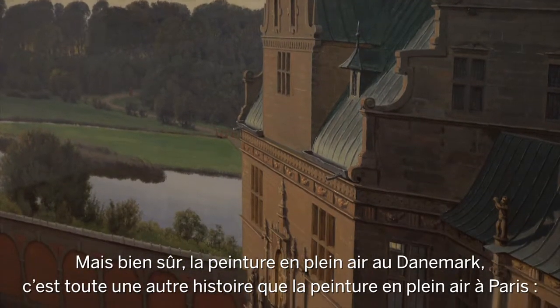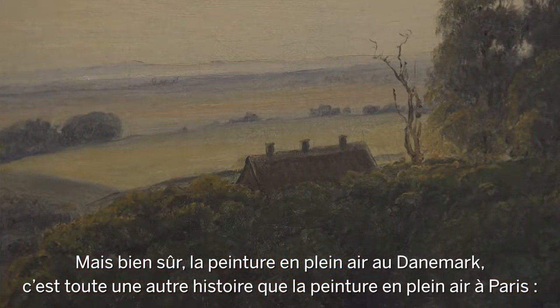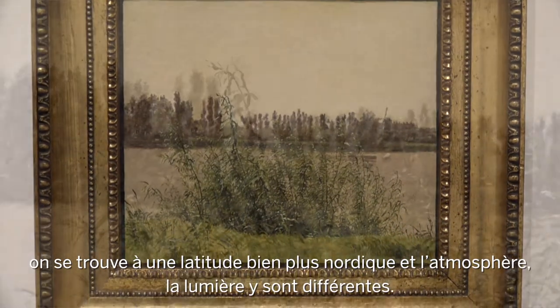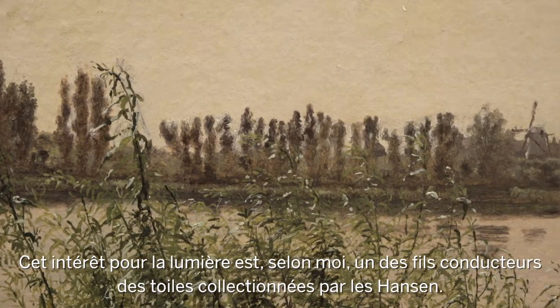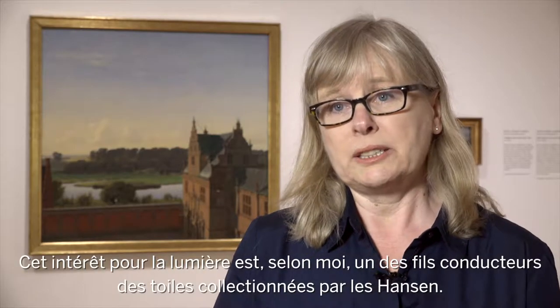Of course, painting out of doors in Denmark is a different kettle of fish than painting out of doors in Paris. You're at a farther northern latitude and the atmosphere, the light, is different. But that interest in light, I think, is a thread throughout all of the paintings collected by the Hensens.